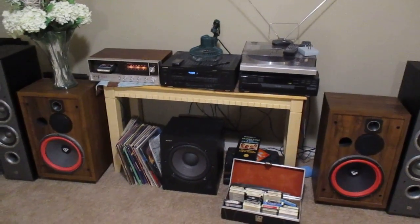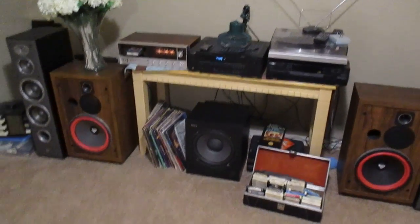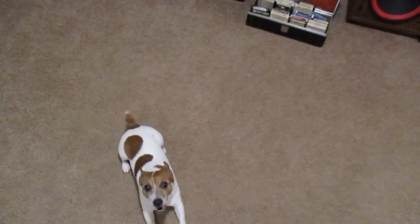How's it going guys? I wanted to show you a video of some vintage stereo equipment that I have. Excuse the dog, he's in here too, being really obnoxious tonight. Shh, I'm doing a video.